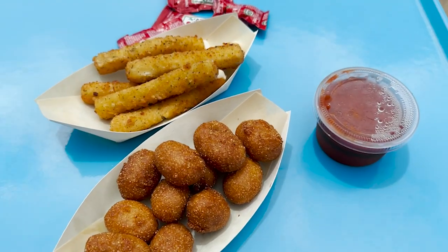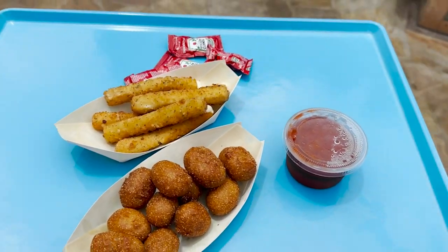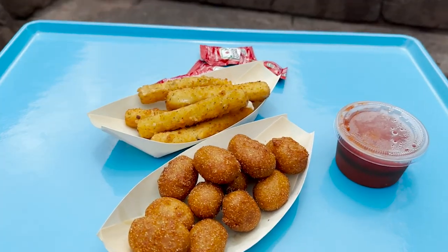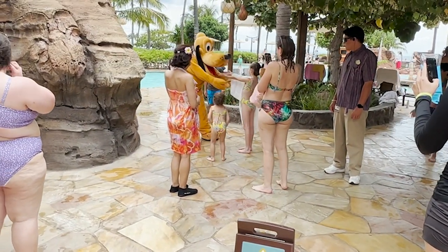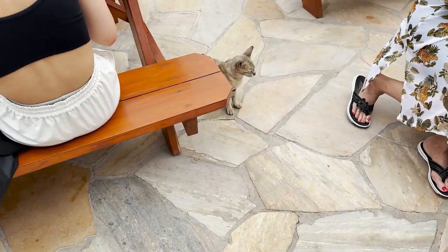These corn dog bites and mozzarella sticks are what we call a problem because they're so stinking good, and that marinara sauce is no joke. And look who's over here hanging by the pool — it's Pluto! Do you like to swim too?